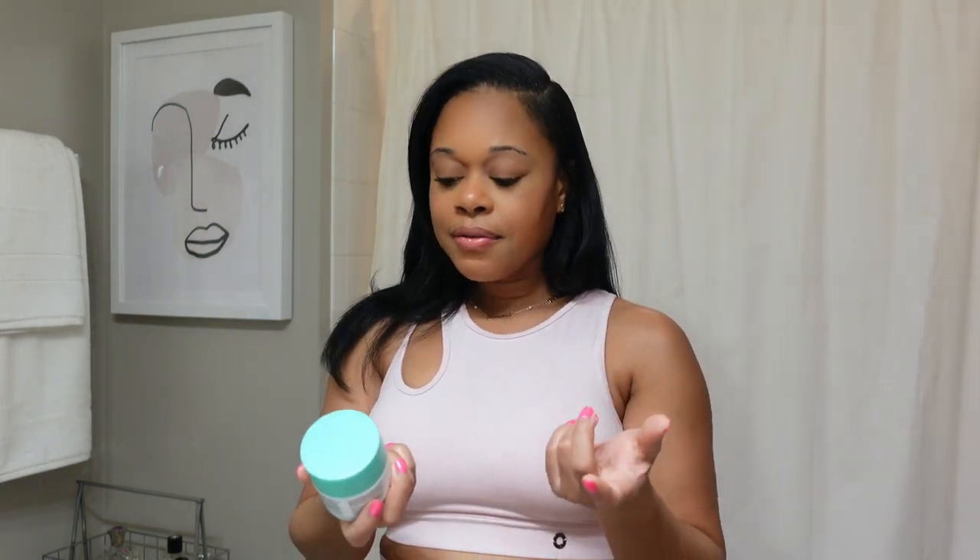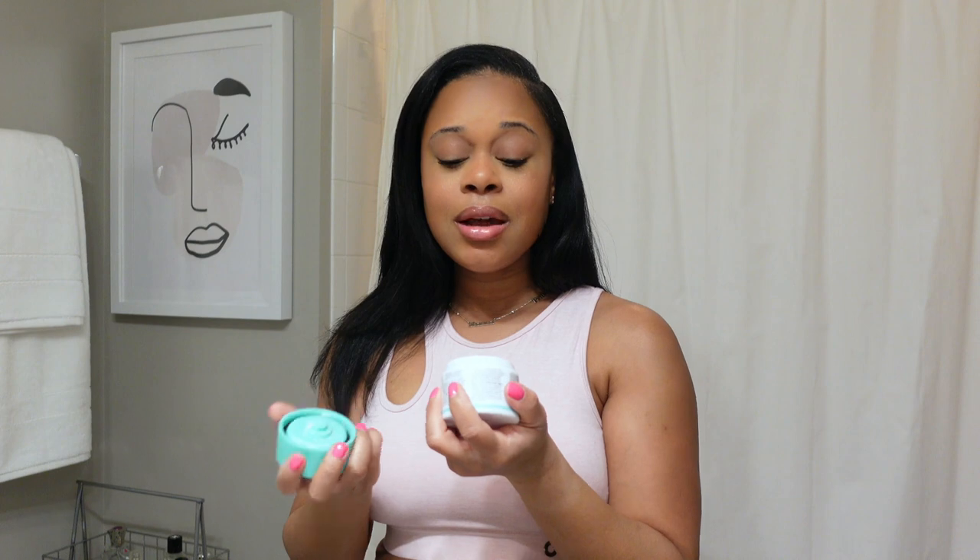Moving on to skincare — the Drunk Elephant polypeptide cream was my go-to everyday facial moisturizer, but I just used the last bit of it and it's pricey. So I'm really happy I found the e.l.f. Holy Hydration face cream, which has been my new go-to. It's very hydrating, doesn't leave my skin oily, super lightweight, and I've been using it every single day for a few weeks. I absolutely love it and will be repurchasing.